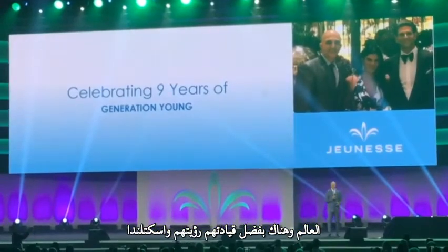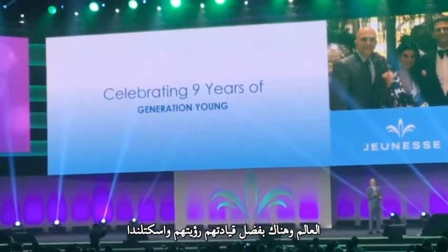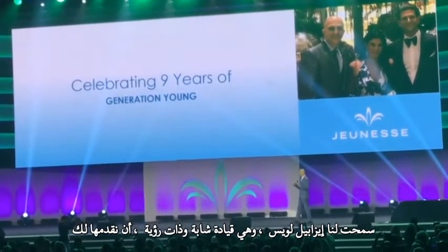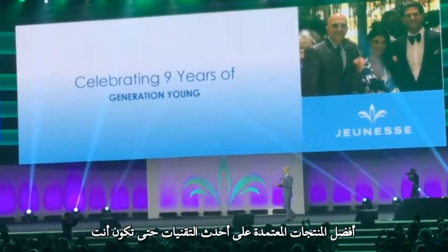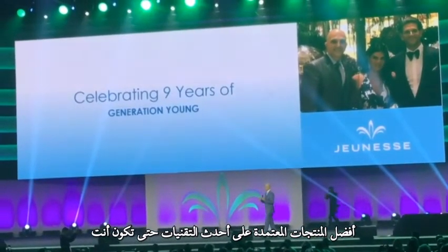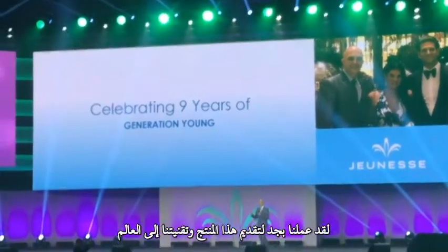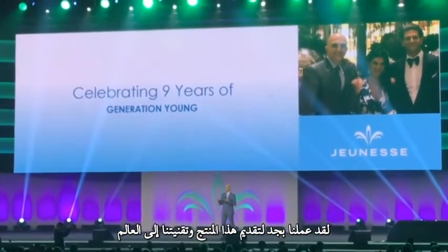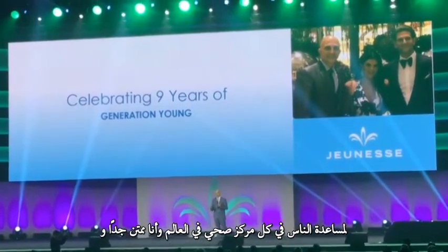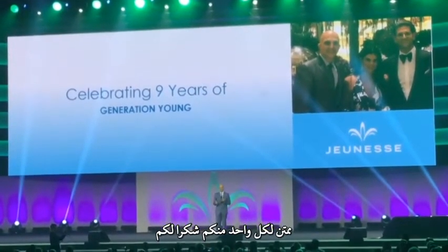And it is thanks to them, their leadership and their vision, and to Scott and Isabelle Lewis whose young and visionary leadership has allowed us to bring you the best products based on the most advanced technologies — so that you, our ambassadors and our Jeunesse family, who have worked so hard to bring this product and our technology to the world, can help people in every household. I am very thankful and grateful to each and every one of you.